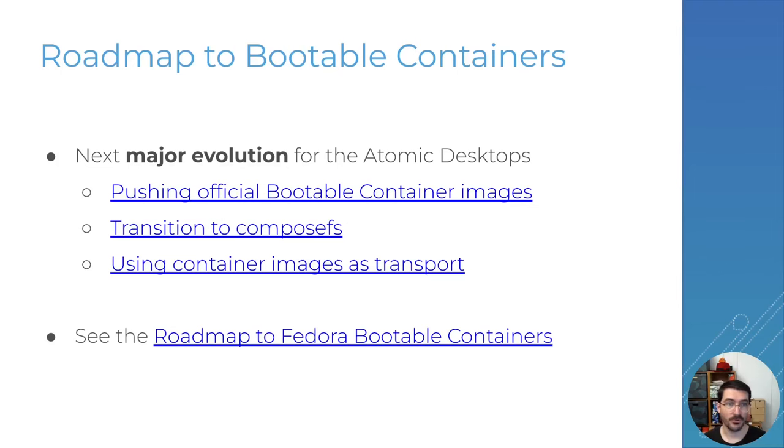What's coming next? The first item is making progress toward bootable containers — we see bootable containers as the next major evolution for the Atomic Desktop and this is where we want to move things forward. The first step is publishing those images, which we're working on. The next step will be the transition to composefs — a new way to do the root mount point and mount the image of the system, with a lot of advantages. We're trying to do that for Fedora 42. And finally, once we're ready, we'll be moving everybody to using the container image as a transport and format — progressively moving everyone to bootable containers, though it's not planned for a specific release yet.